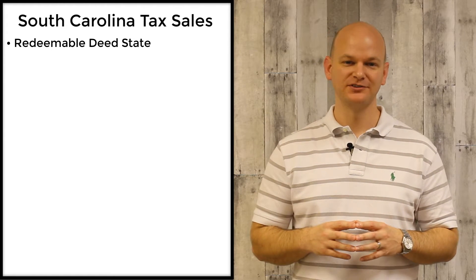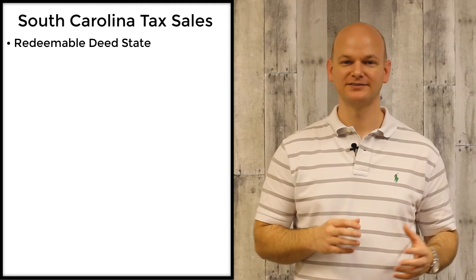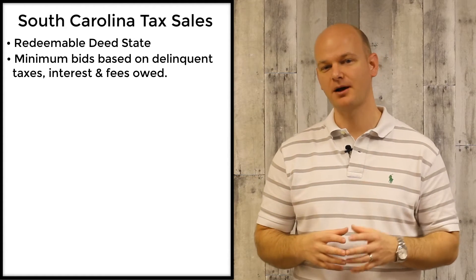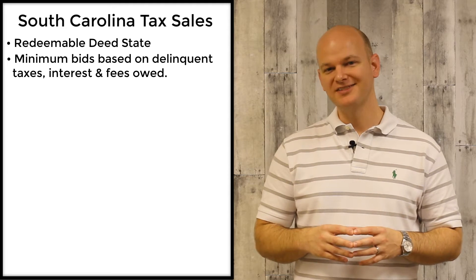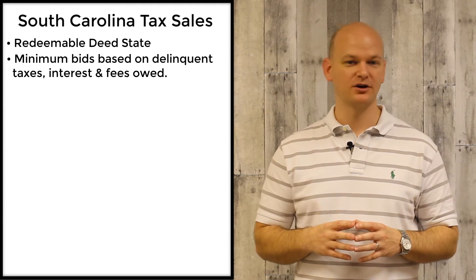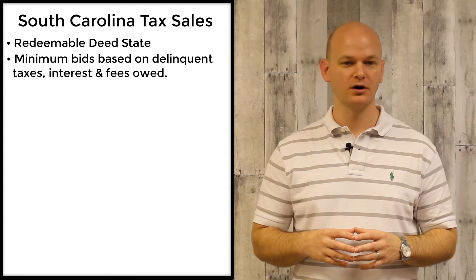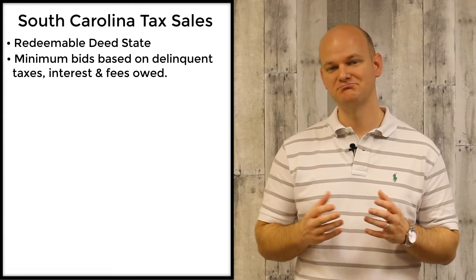In South Carolina, the minimum bids are going to be based off the amount of delinquent taxes, interest, and all penalties and fees due on that property up to that point. The auction itself is a fairly standard auction process where the person who is willing to pay the most amount of money for the property will walk away as the winning bidder.